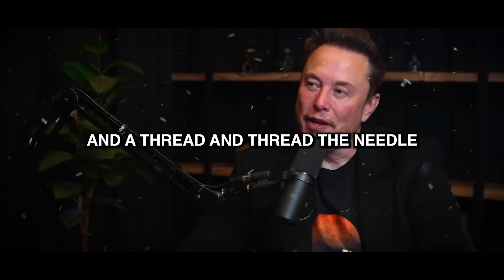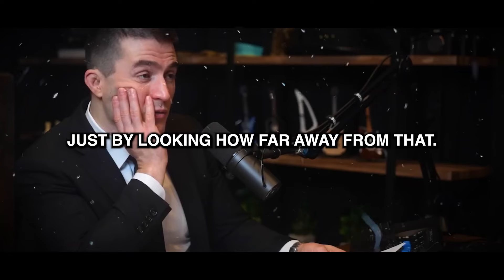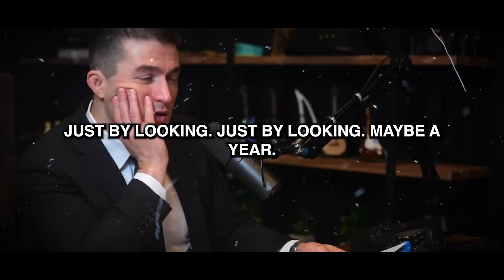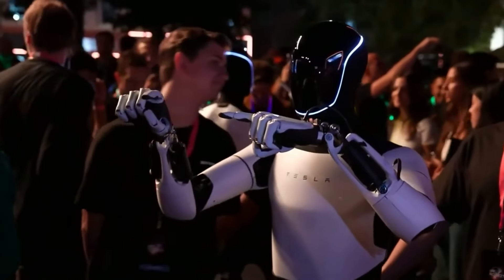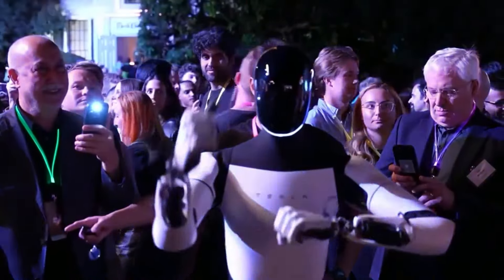And I think ultimately we can make Optimus for less than the cost of a car — pick up a needle and a thread and thread the needle just by looking. How far away are we from that? Maybe a year.